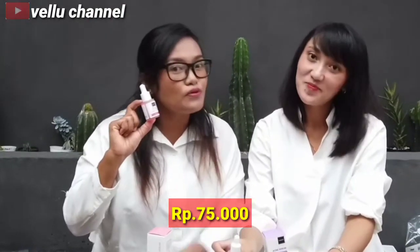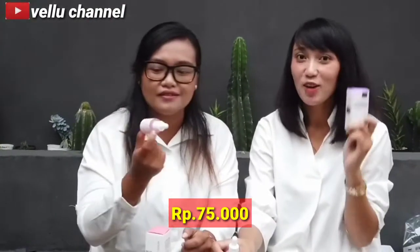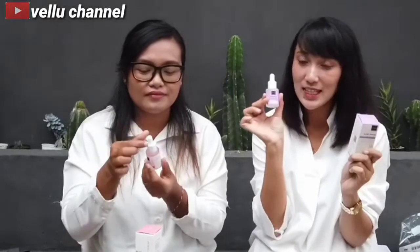Dan untuk harganya, per serum ini harganya cuma Rp 75.000 aja nih. Ekonomis banget kan? Isinya 15 mili. Ini pemakaian bisa sampai 2-3 bulan guys. Jadi buat kalian wajib banget nyoba ya, yang punya kulit kusam kayak aku, wajib banget pakai yang Brightly Ever After Serum. Untuk kulit berjerawat, kalian wajib pakai acne serum.